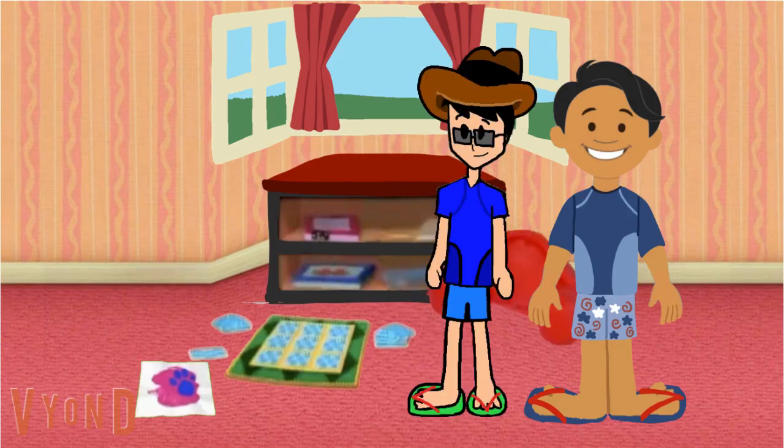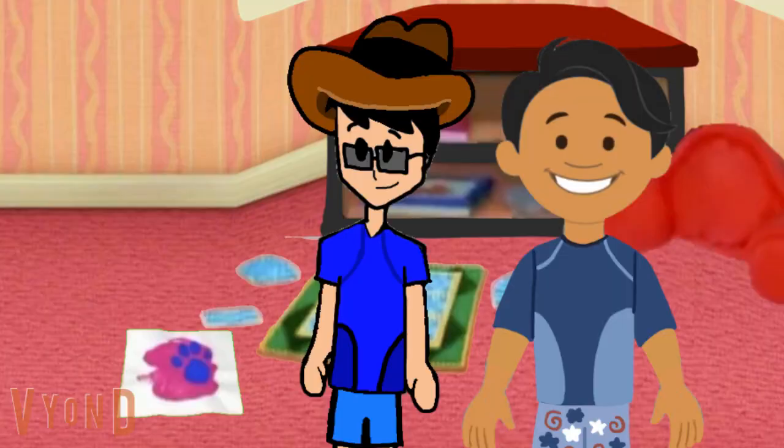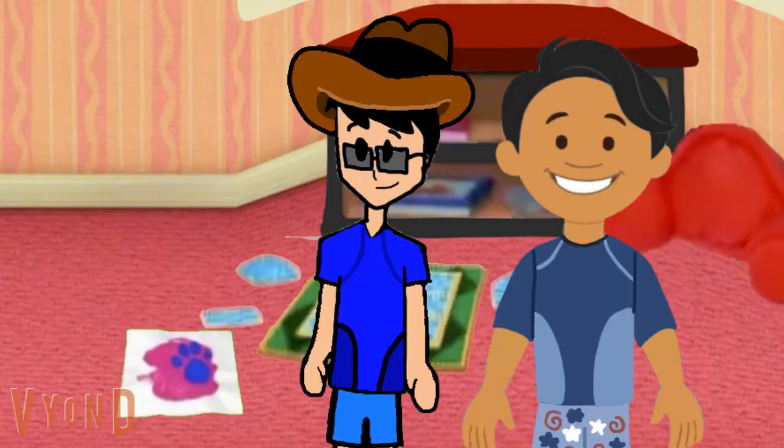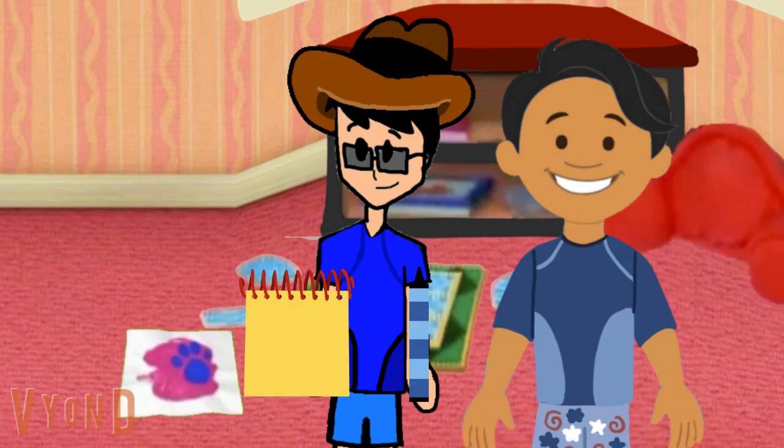Behind you! Ooh, it is a clue. It's a color clue — kind of a purplish-pinkish color. You know where we need to write this clue? In our handy-dandy notebook! Right. Okay, a purplish-pinkish color.